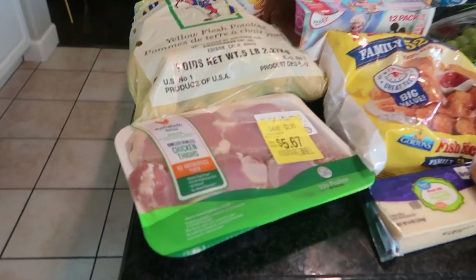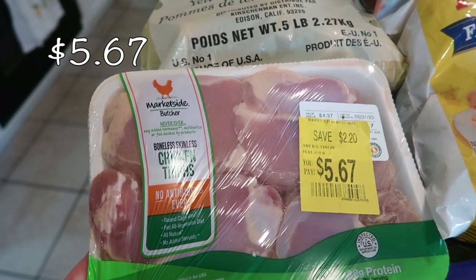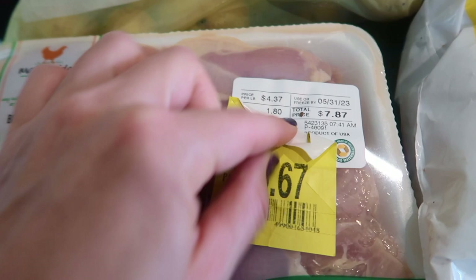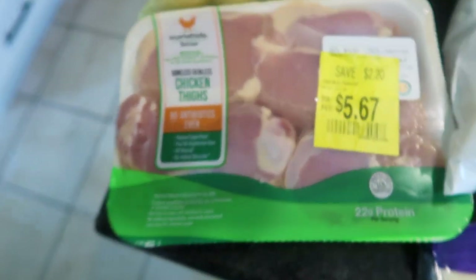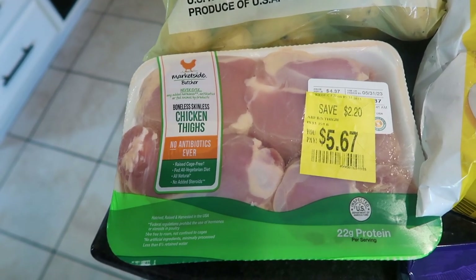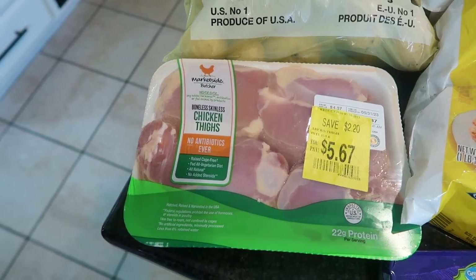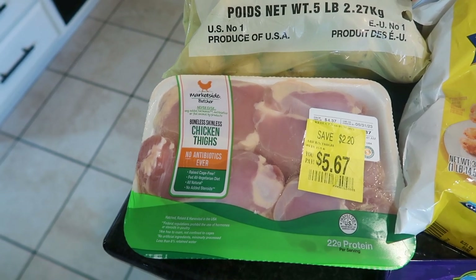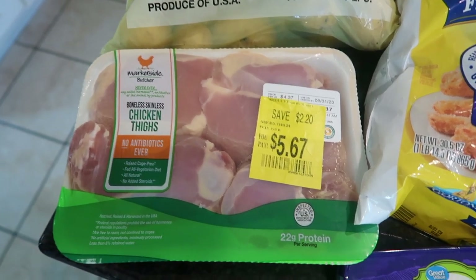Let's start with the chicken thighs — these were on sale, you save $2.20, so I decided to pick them up. It's about 1.8 pounds, which is perfect. What I think I'm going to make with this is a one-pot sun-dried tomato chicken pasta. I have a bunch of sun-dried tomatoes I want to use up, and I'm really into one-pot meals — especially for busy moms and dads that need to throw something together fast. I'm going to hopefully put out a recipe soon.